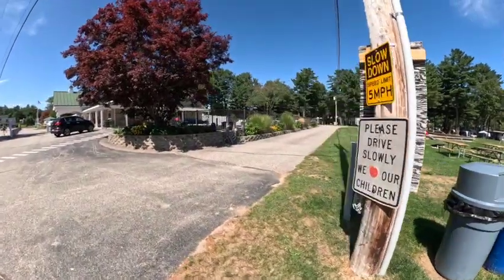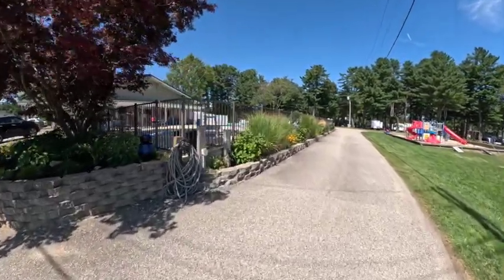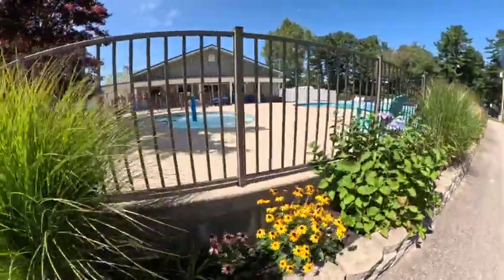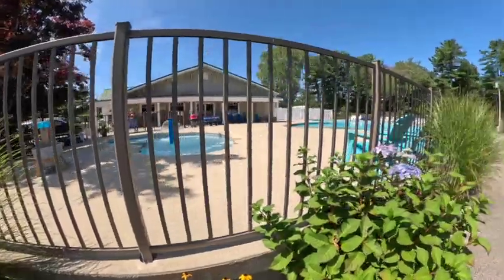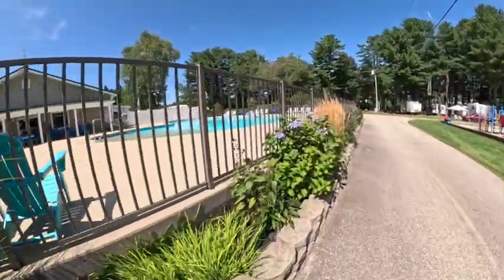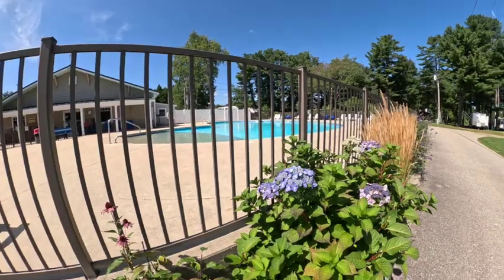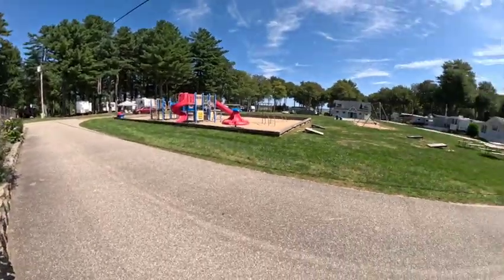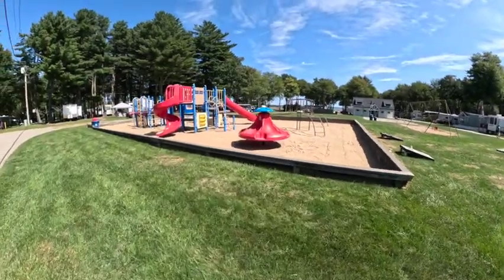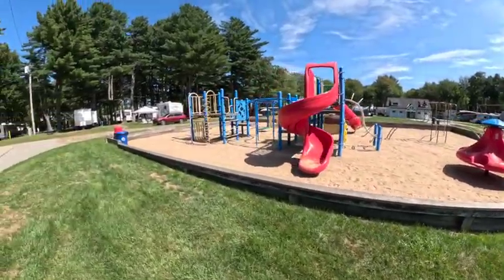We're going to take a walk by the pool. They've got a kiddie pool and a good-size main pool. It goes from a walk-in at one and a half feet all the way to five feet at the other end. Pretty nice. Over here they've got cornhole — it's all complimentary — plus a swing set and playground for the kids. It's all a sandy area in here. Pretty nice.